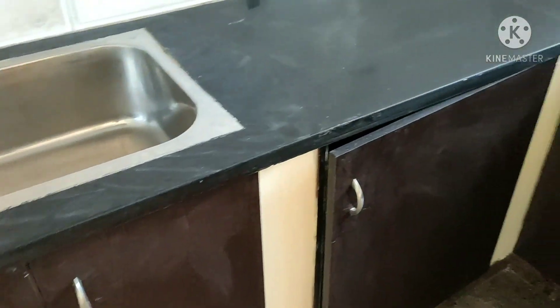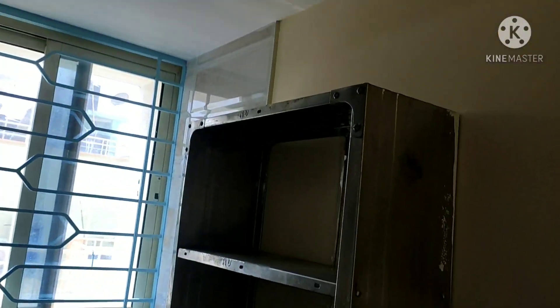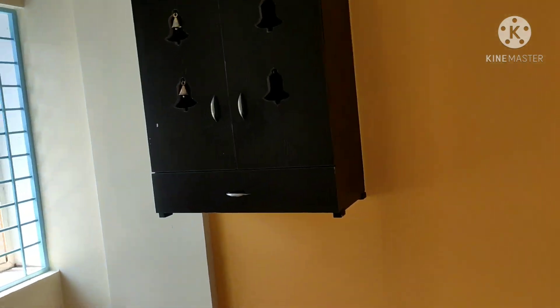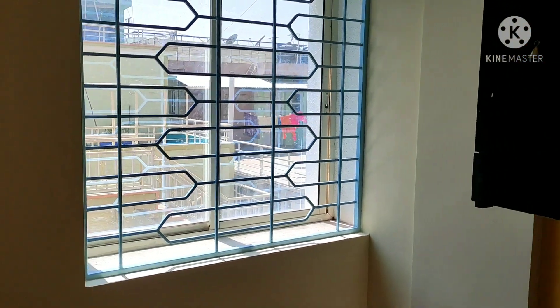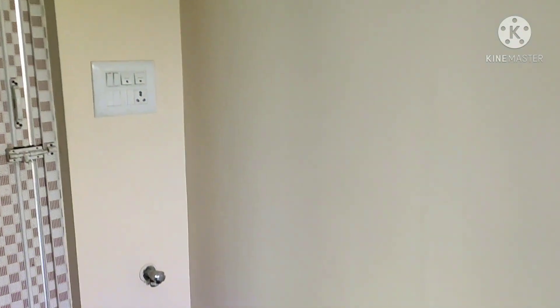Covered with wardrobes. You get very good ventilation for the hall, room, and kitchen. There is a washing machine point here.